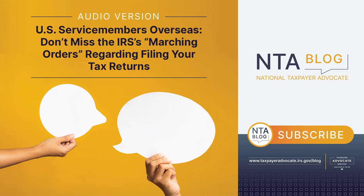U.S. citizens and residents abroad are generally required to file income tax returns reporting their worldwide income in the same way as taxpayers residing in the United States. This includes U.S. military personnel serving overseas.